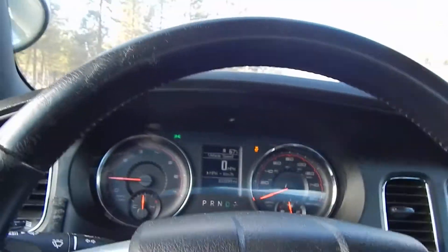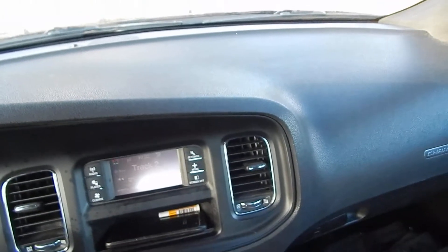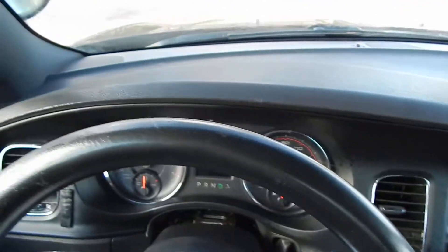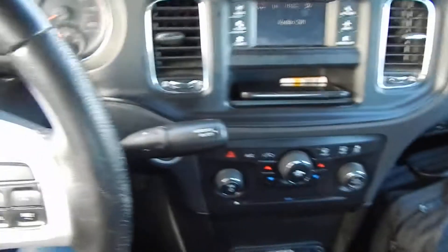I've got another one — it's got 88,000 miles. It's complete, totally identical to this one. Not a single hole in the dash. I'm in Central Oregon now; I used to be in the Seattle area. Not a single hole in the dash.